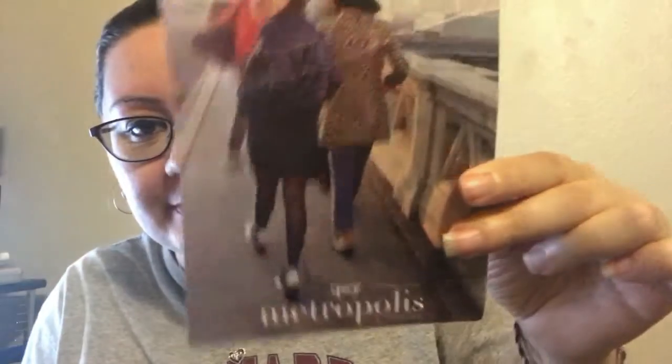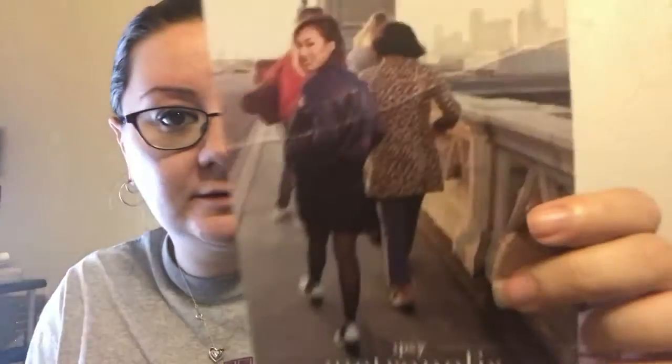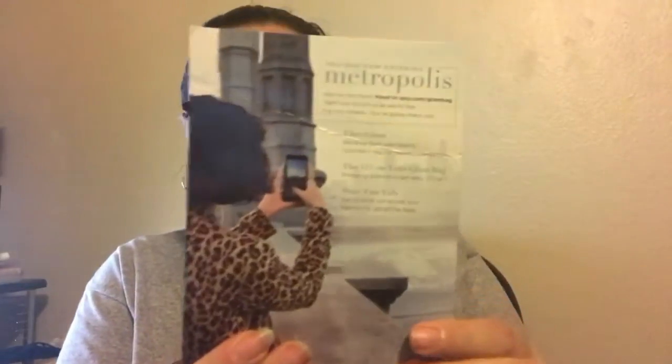Hey guys, today I'll be doing an unboxing of my ipsy bag. This is the card this month and it says ipsy Metropolis - very cool. The bag is super cute, I really really like it.